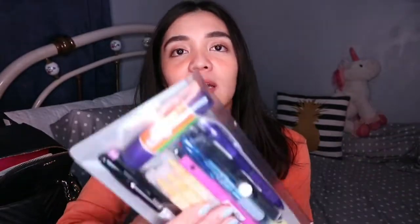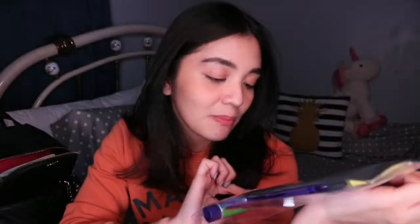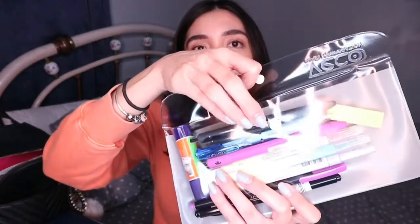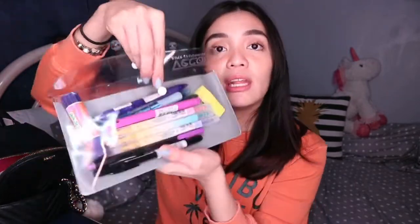I don't usually bring big pencil cases. I got this small, clear pencil case from National Bookstore for only 16 pesos — it's super nice. It has a front pocket and a gray divider inside, so in case I have little papers or mini reminders that I need to store, I can put them in there. Let me show you guys what's inside.